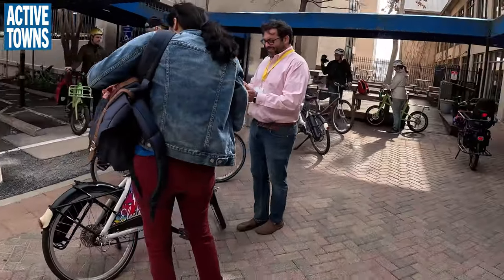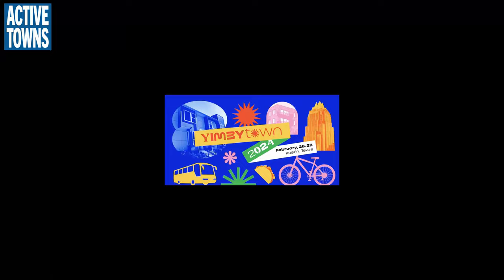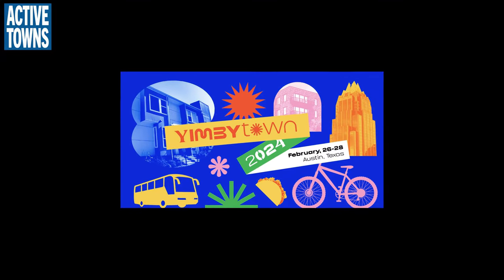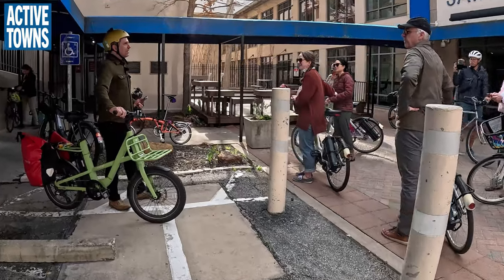Hey everyone, welcome to the Active Towns channel. My name is John Simmerman, and this is my coverage of the Yimby Town 2024 bike tour of the Redline Parkway, led by Tom Wald, Executive Director.